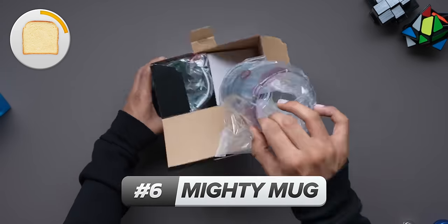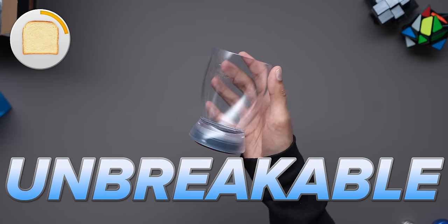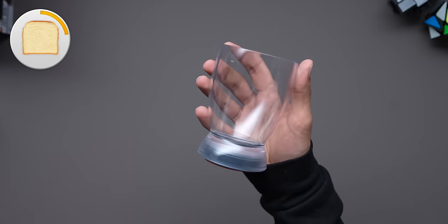So when I say the word glass to you, what do you think of? A glass shattering, someone knocking over a glass and making a mess everywhere — it's probably something along those lines. We actually broke the glass, do not try this at home. Anyways, this is what inspired the Mighty Mug Company to build a glass that was both unbreakable and unspillable — their words, not mine. And that actually is quite impressive.